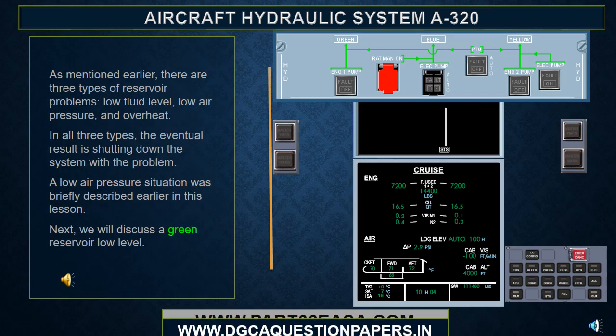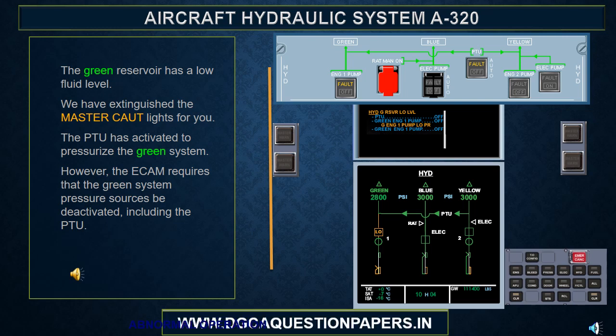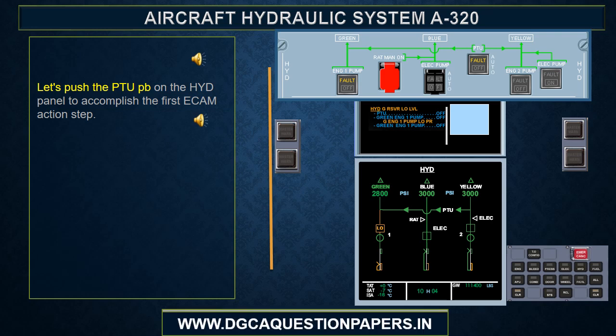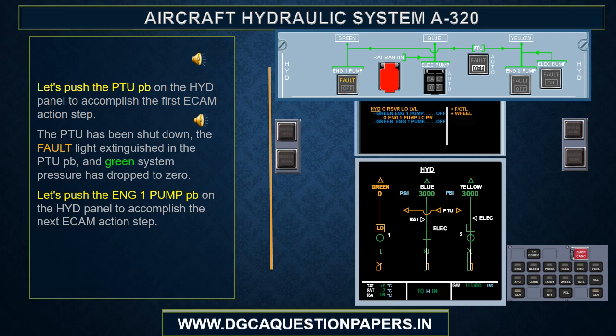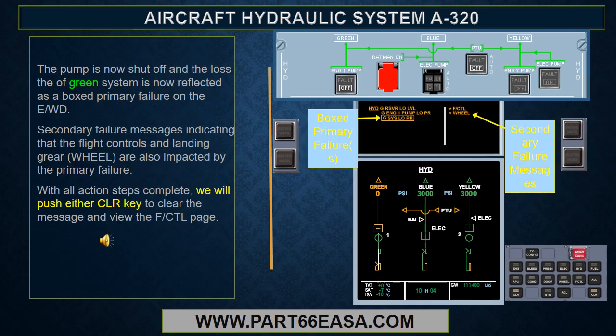As mentioned earlier, there are three types of reservoir problems: low fluid level, low air pressure, and overheat. In all three types, the eventual result is shutting down the system with the problem. Next, we will discuss a green reservoir low level. The green reservoir has a low fluid level, and the PTU has activated to pressurize the green system. However, the ECAM requires that the green system pressure sources be deactivated, including the PTU. After pushing the PTU push button on the hydraulic panel, the PTU is shut down, the fault light extinguishes, and green system pressure drops to zero. Then pushing the Engine 1 pump push button shuts off the pump, and the loss of the green system is reflected as a boxed primary failure on the EWD.